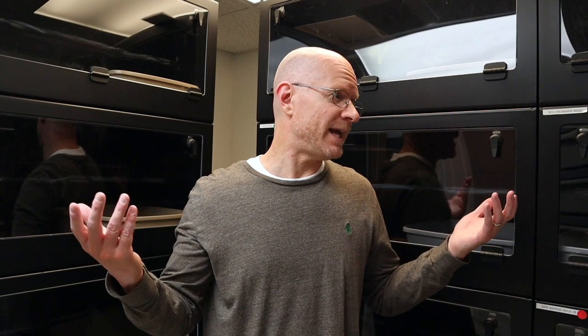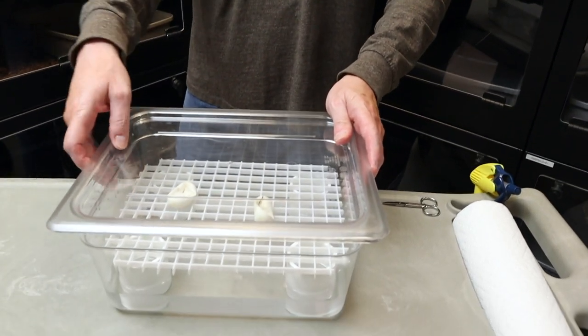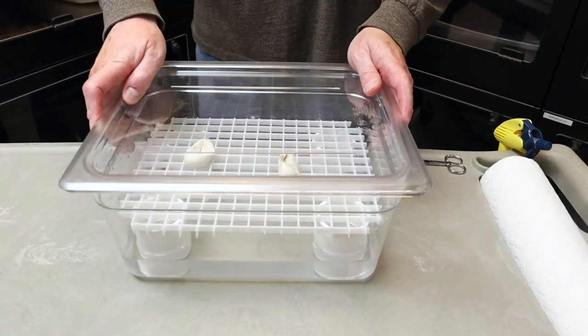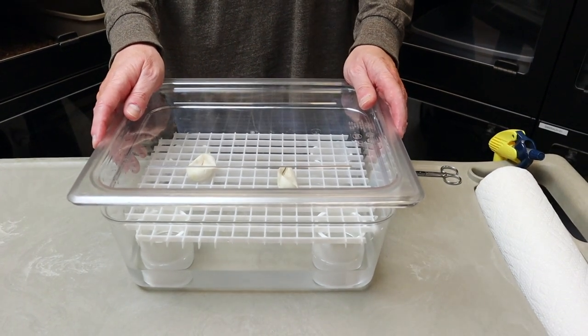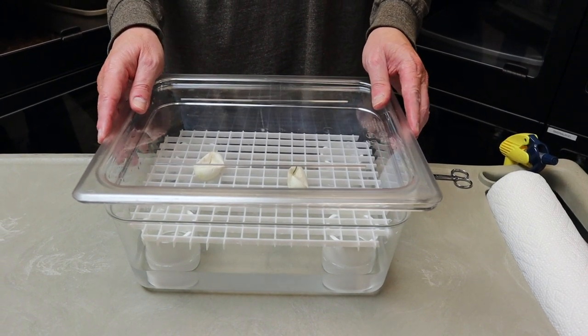So: incubating green tree python eggs and setting up those babies after they hatch. All my lights are off and my enclosure is behind me because we are filming late at night — a bunch of baby green tree pythons just hatched and my wife and I are down here working tirelessly to shoot this video. I use the no-substrate method for incubating my eggs. You might ask ten different people how they incubate their eggs and get ten different answers, and I can promise you all will work. I'm just going to show you what works for me.